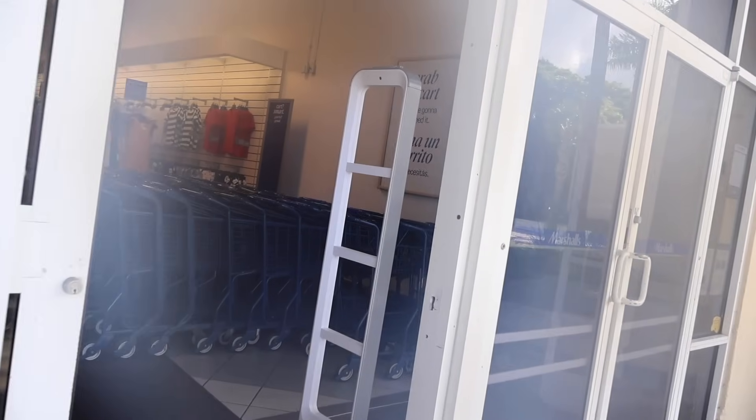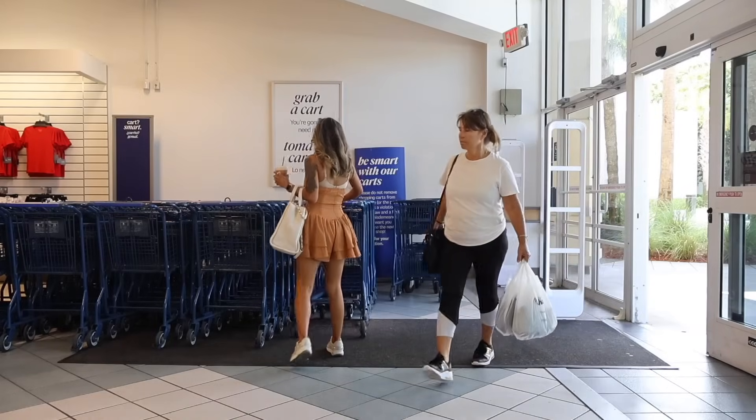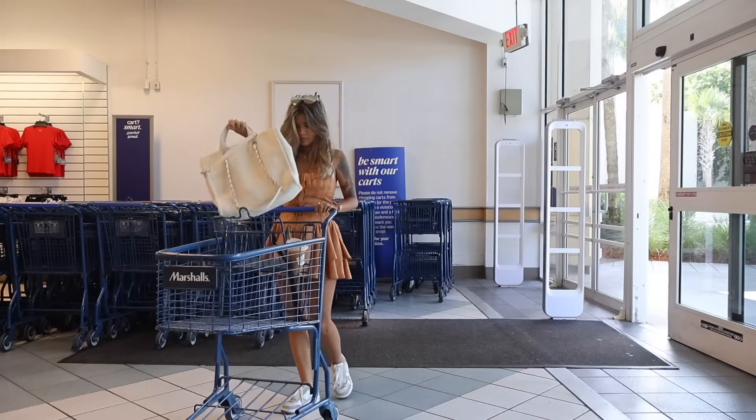Hey everyone and welcome back. So I have very exciting news - we just made it to the 11 Parches Mall and today we are shopping at the biggest Marshall's. I usually never make separate Marshall's TJ Maxx videos, but I'm actually super excited.